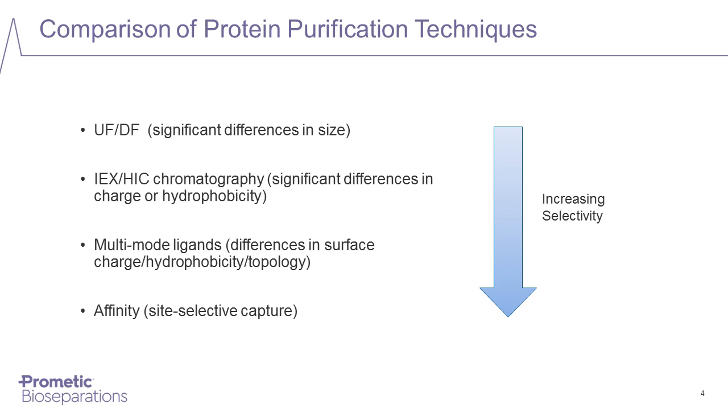Ion exchange and HIC remain very useful techniques but can be limiting when products and impurities have similar charge or hydrophobicity. More recently, ligands combining ionic and hydrophobic groups in the same molecule have been developed — the so-called mixed mode or multi-mode ligands — which provide increased selectivity and increased tolerance to process buffer composition. And then finally, affinity chromatography remains the most selective purification technique, utilizing selective binding interactions between an immobilized affinity ligand and a specific binding site on the target protein.